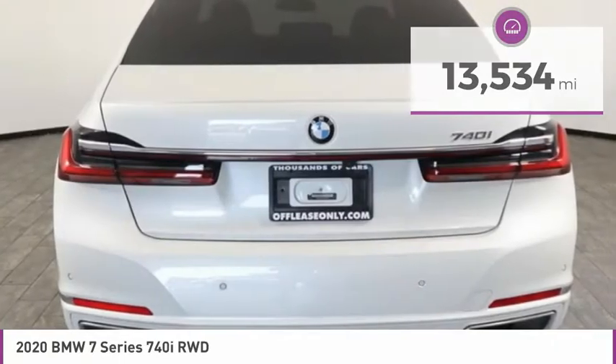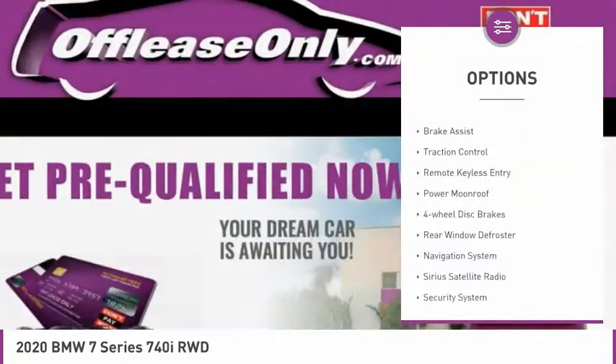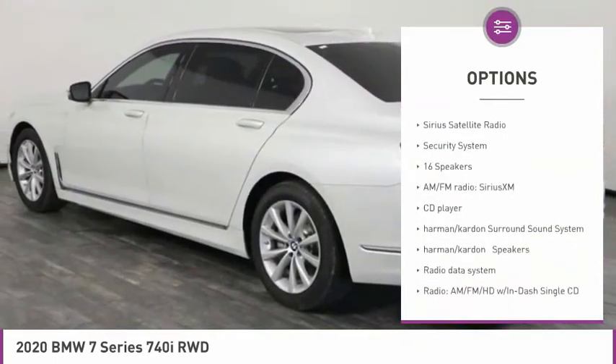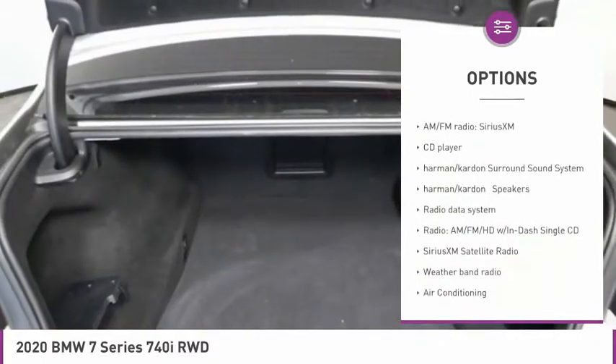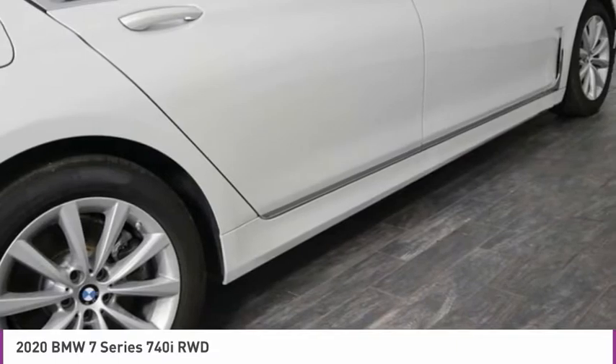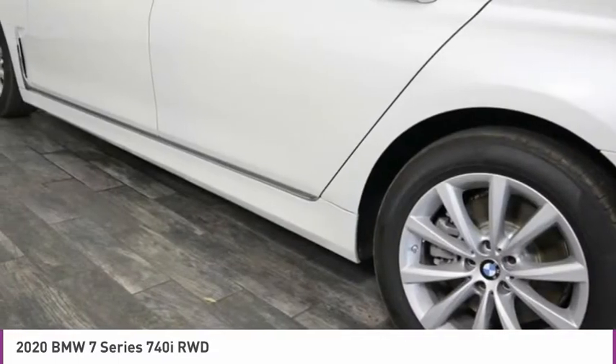Here are some of this vehicle's great options: electronic stability control, brake assist, traction control, remote keyless entry, power moonroof, four-wheel disc brakes, rear window defroster, navigation system, Sirius satellite radio, and security system.